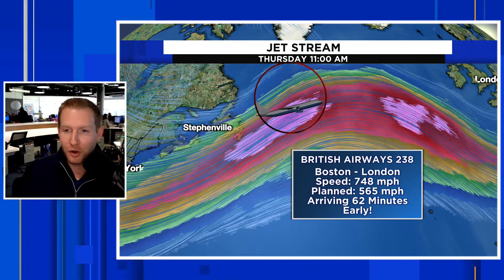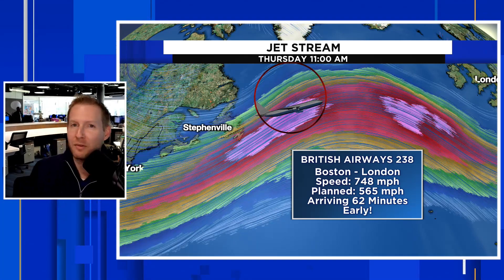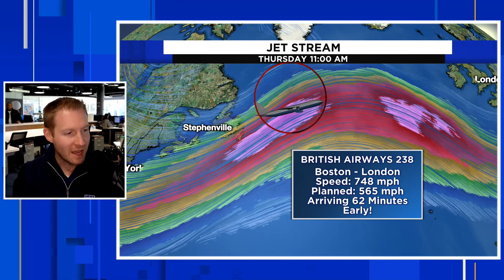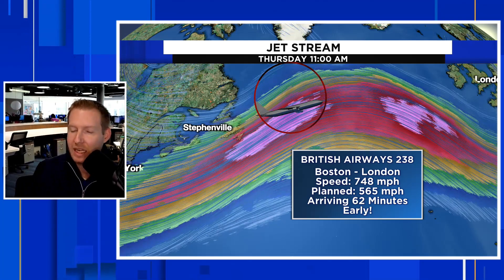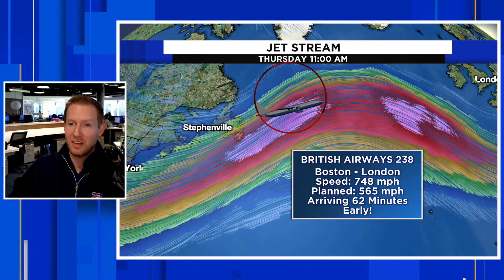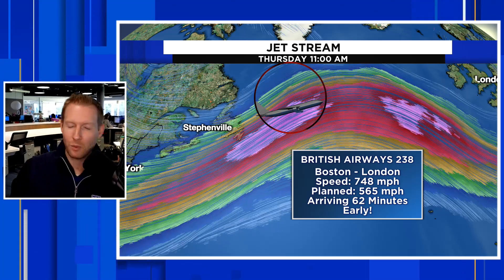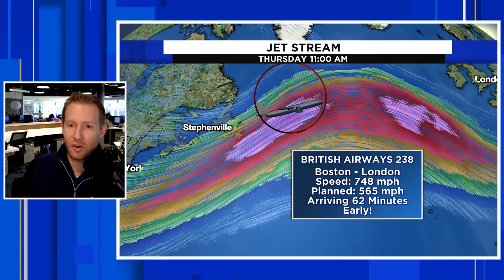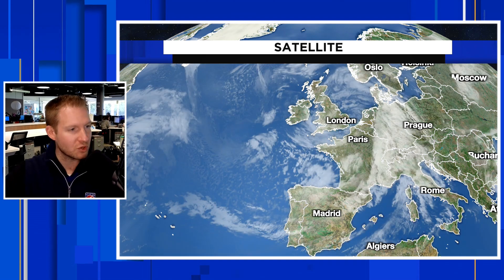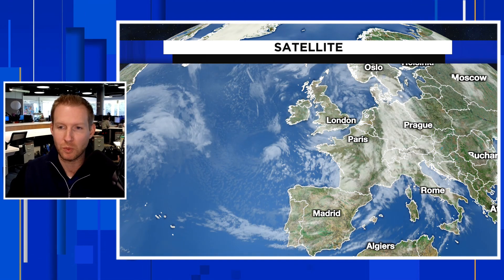The other crazy thing about this is that the arrival times are up considerably. This particular flight is scheduled to arrive in London a little more than an hour ahead of schedule, and that is because of that extra push from the really strong jet stream blasting across the North Atlantic — which is unfortunately also fueling this massive storm in Europe.